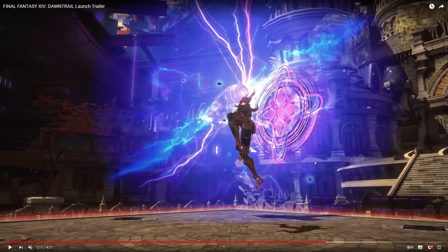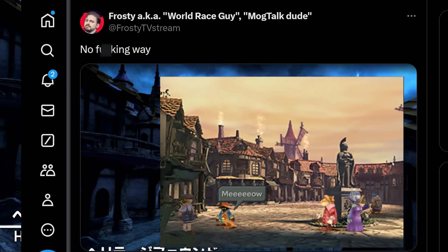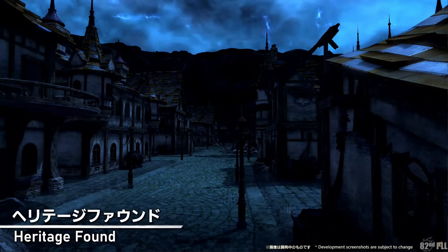We've got another robot here in another arena — that's very hard to figure out what's going on. This looks like this is taking place in Alexandria. On the live letter, they showed a picture said to be inside Heritage Found. And Heritage Found, from what we could tell, is the ruins of Alexandria from Final Fantasy IX. If you line up the pictures to the original Alexandria, you can actually get pretty close, as FrostyTV discovered with his tweet. But yeah, this looks to be more of the same — interesting. It would make sense that Heritage Found would have this being that it's full of Levin.